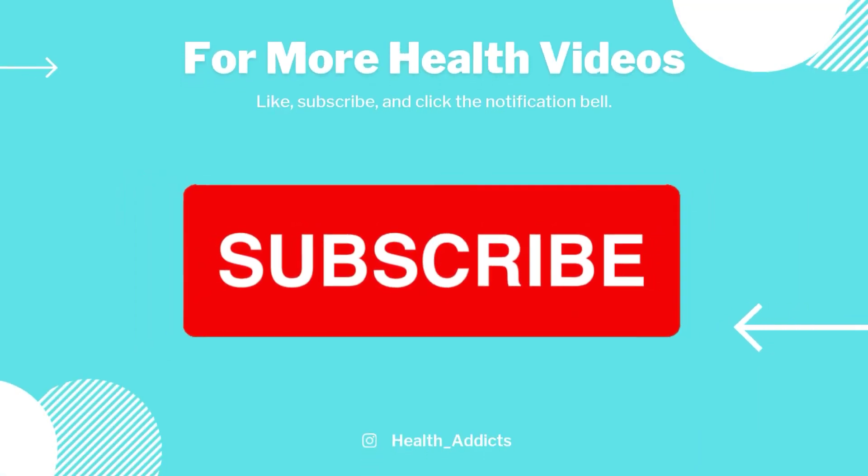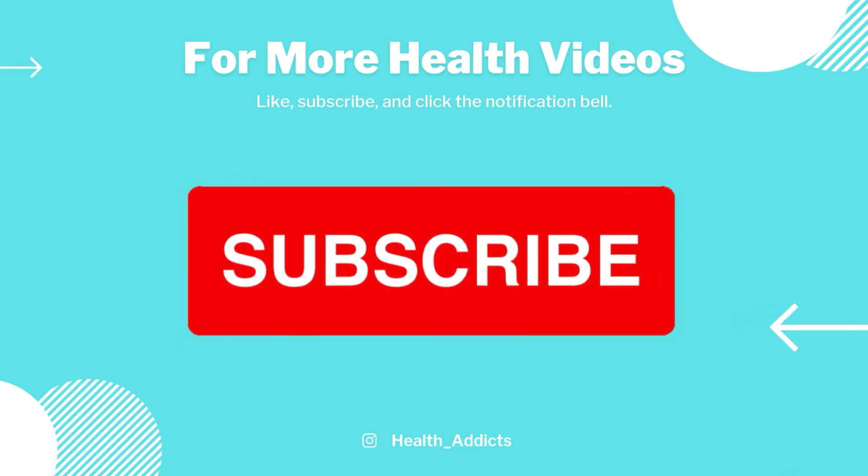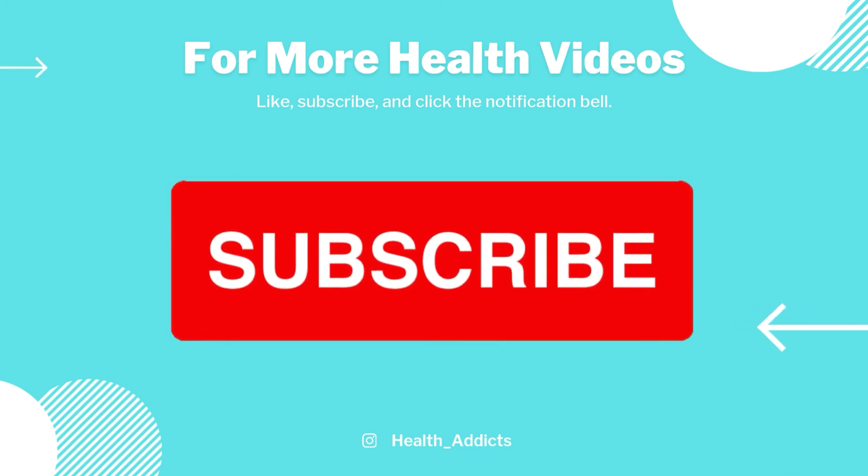To learn more about losing weight and all types of other health-related topics, hit the subscribe button so you don't miss out. Each subscriber helps our small channel grow.